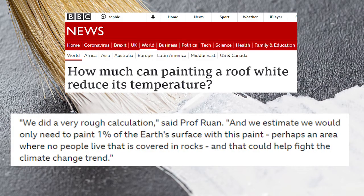The science of radiative cooling and its application to real-world problems is nothing new. However, none of these methods have previously been practical for widespread urban cooling — until now. The scientists at Purdue have produced a simple, practical, easy-to-use solution that could provide unmatched cost and carbon savings. It's an important leap forward and a very exciting tool in our arsenal in the battle against climate change. To put that potential into context, the lead scientist on this project, Professor Ruan, said: 'We did a very rough calculation and we estimate we would only need to paint one percent of the earth's surface with this paint — perhaps an area where no people live that is covered in rocks — and that could help fight the climate change trend.'